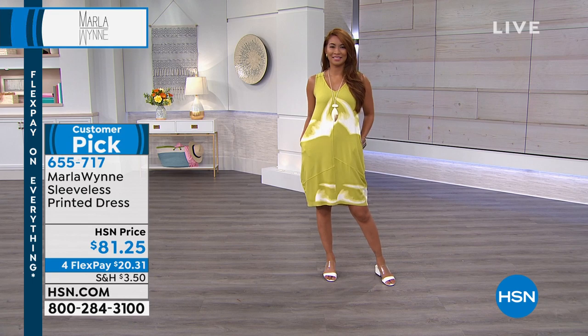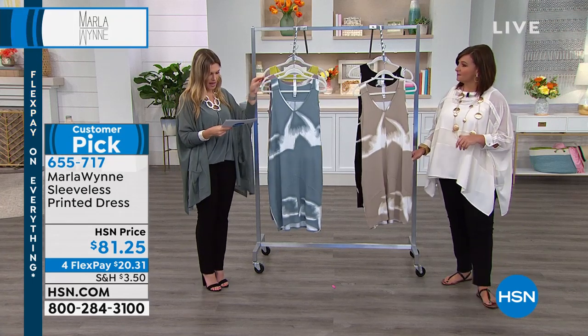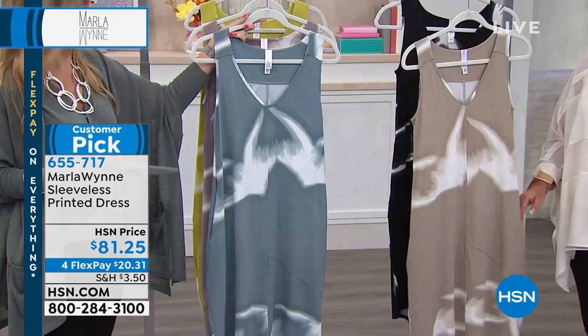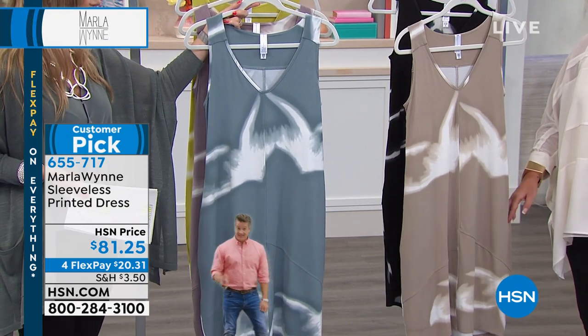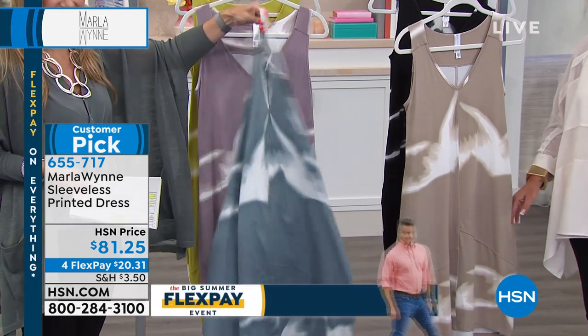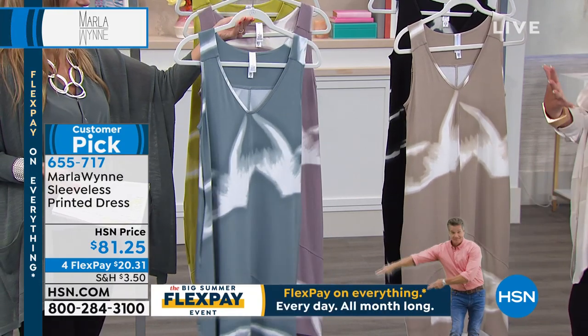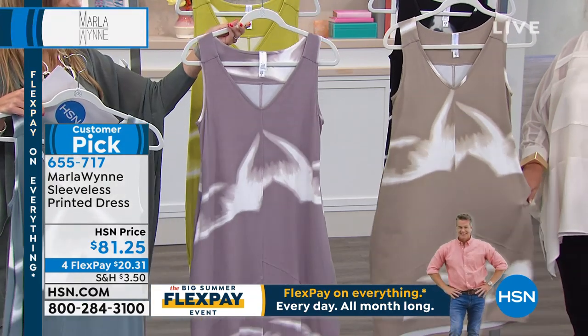We have four additional colors to showcase to you. This one is going to be the dusty teal. I almost like that this is a little modern take on like a tie-dye. It's the 80s girl in me — I love the tie-dye looks. Let's bring a little tie-dye back into the world, but sophisticatedly. Sophisticated tie-dye.